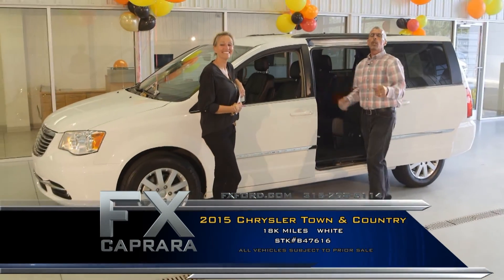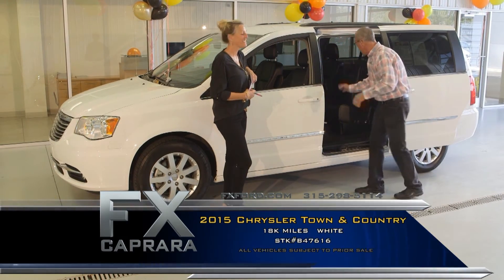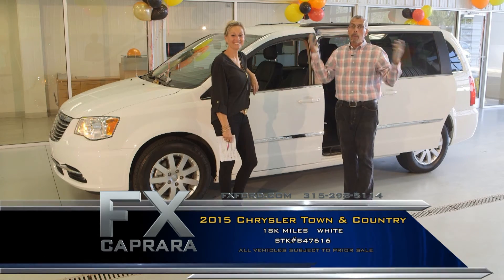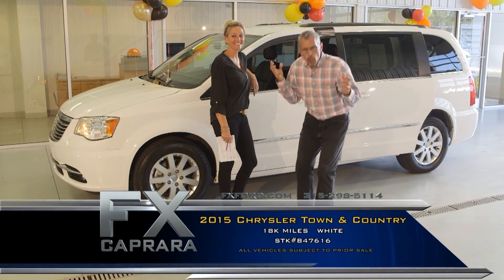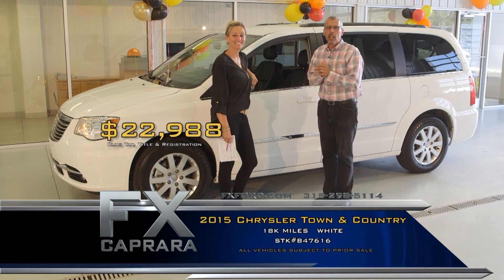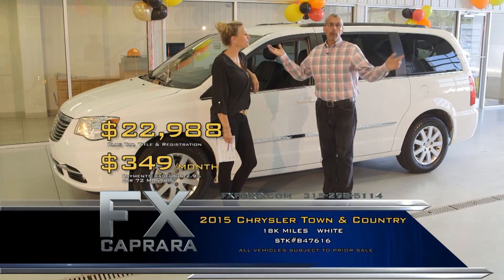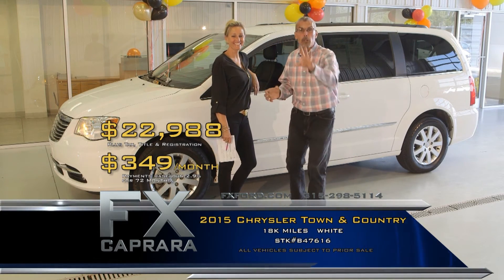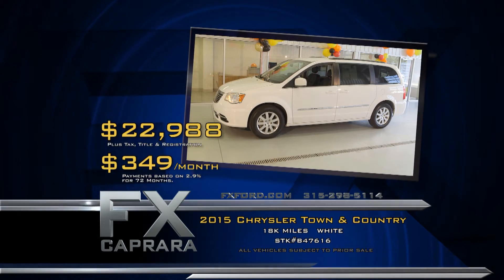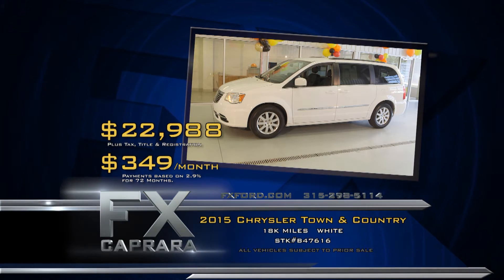The 2015 Town & Country is loaded: leather, heated seats, quad seating, gorgeous van with all the equipment and 18,000 miles. Get all the balance and warranty. Buy it for $22,988 — a super buy for a 2015 Town & Country with leather. Walk out with a payment of no money down, $349 a month. When you're talking about vans, come see us — we are Van-tastic right here at FX Caprera. Let's recap: 2015 Chrysler Town & Country for $22,988 or $349 a month.